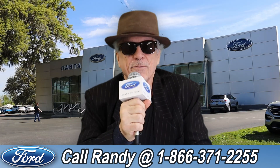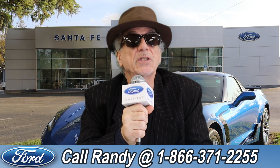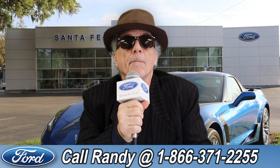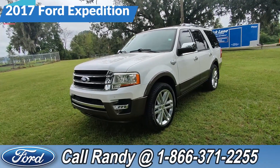Hey, this is Randy at santafeford.com, the used car supercenter near Gainesville, Florida. Stay tuned — Anthony has one of the vehicles that just came in. Hey, it's Anthony here over at Santa Fe Ford. Today we're looking at this 2017 Ford Expedition.